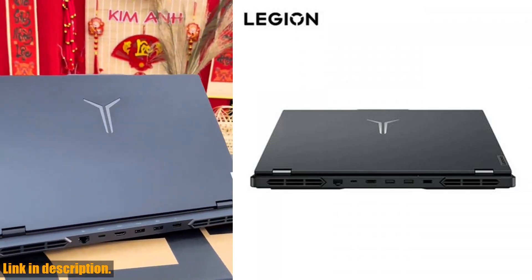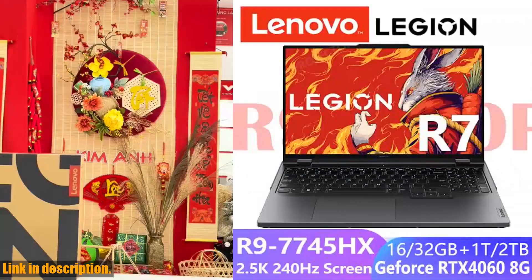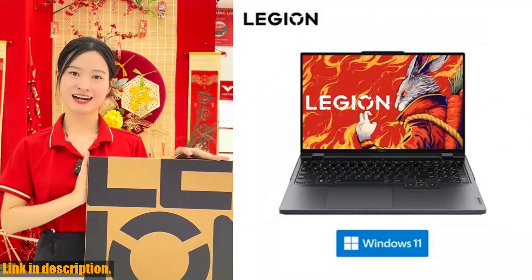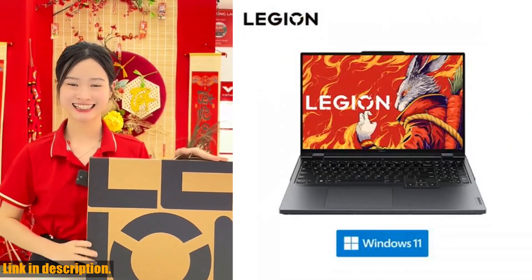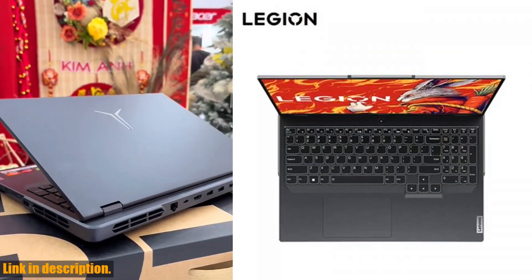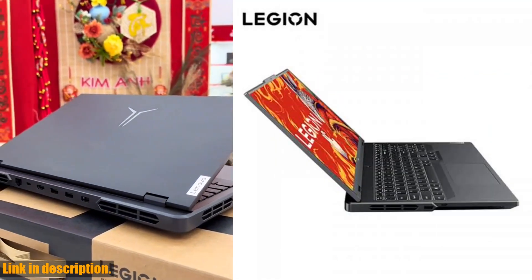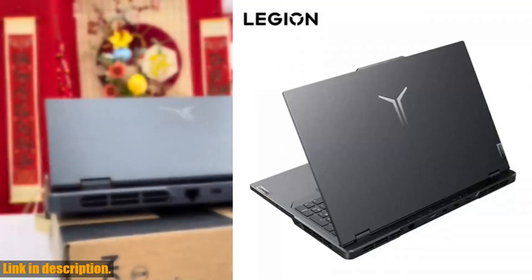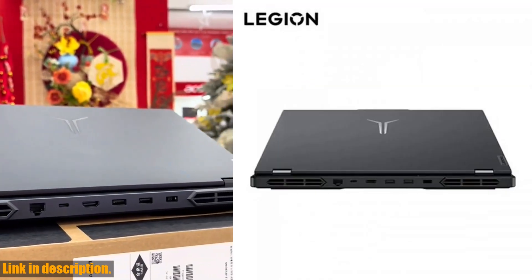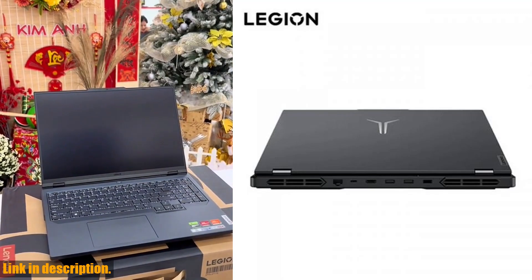And hey, we've got you covered when it comes to language settings too. Before we ship, we'll modify the operating language to the global version, so you can start using your new laptop right out of the box. But that's not all — we can also install the Windows Pro version for you if you need it. And although the laptop comes with an English keyboard layout, we'll provide you with keyboard stickers from different countries. It's worth mentioning that we have a comprehensive after-sales service policy in place to ensure that you have a positive shopping experience.